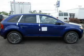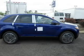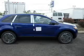Keyless entry. Leather seats. Power door locks. Power windows. Cruise control. Bluetooth wireless. An AM FM stereo with a CD player.